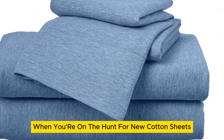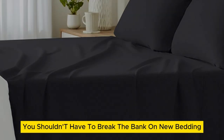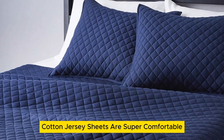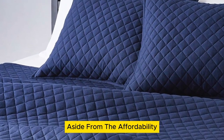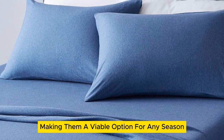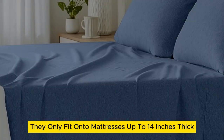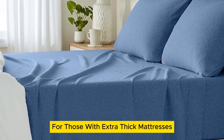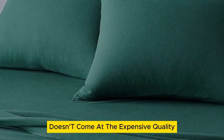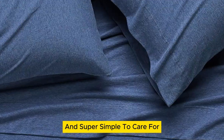Number 3: When you're on the hunt for new cotton sheets, the purchase can feel prohibitively expensive at times. However, you shouldn't have to break the bank on new bedding. Amazon Basics cotton jersey sheets are super comfortable and don't require you to drain your wallet. The 100% cotton sheets are lightweight, making them a viable option for any season. One drawback is they only fit onto mattresses up to 14 inches thick, which is a bit limiting for those with extra-thick mattresses. But the lower price tag doesn't come at the expense of quality — their stretch jersey knit is soft, breathable enough for warm weather, and super simple to care for.